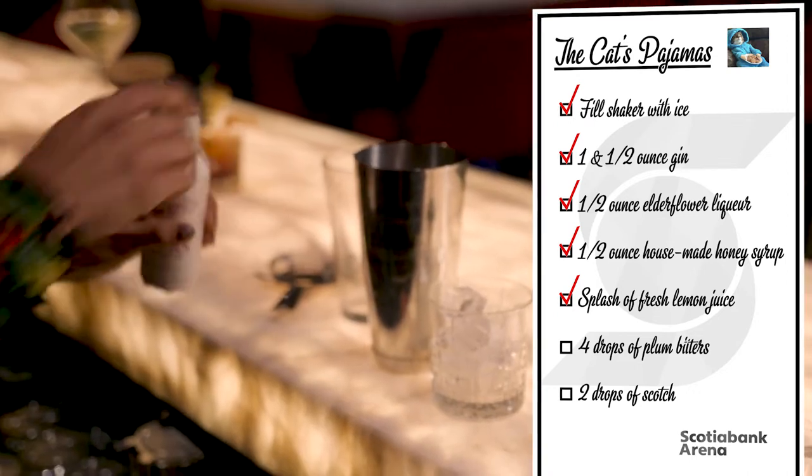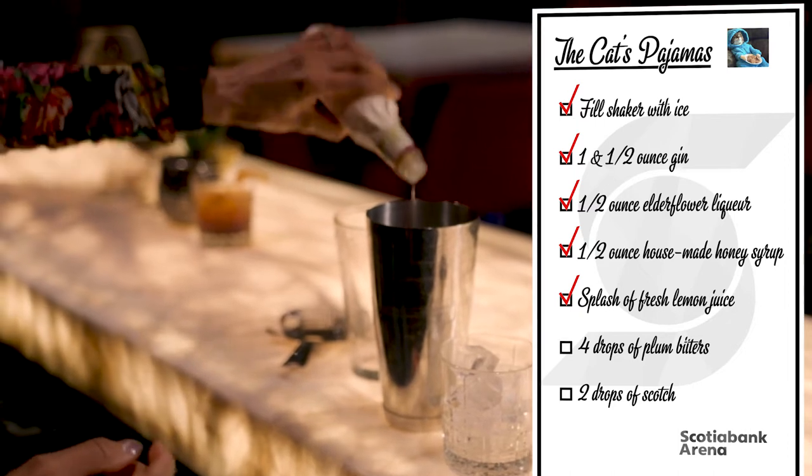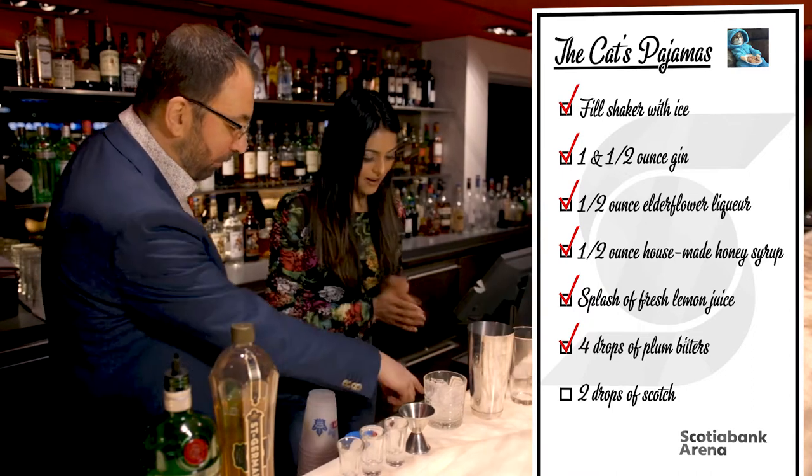How much bitters are you putting in? Two, three, four — it's your choice. Don't go more than four. Give it a hard shake for about ten seconds. That's great. You can't ruin it — that stuff's delicious. And we're going to finish it off with a little bit of smoke, so we have your scotch over here.